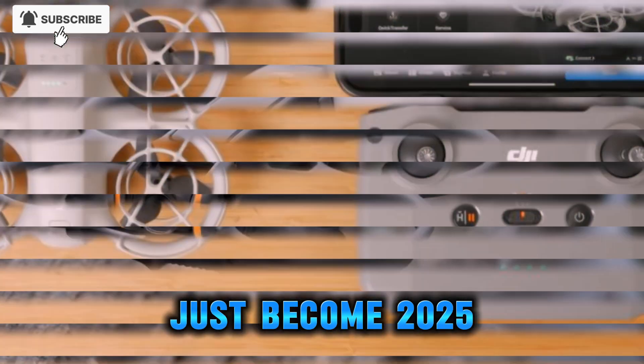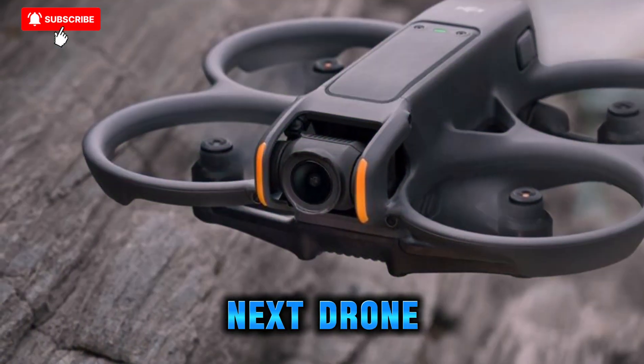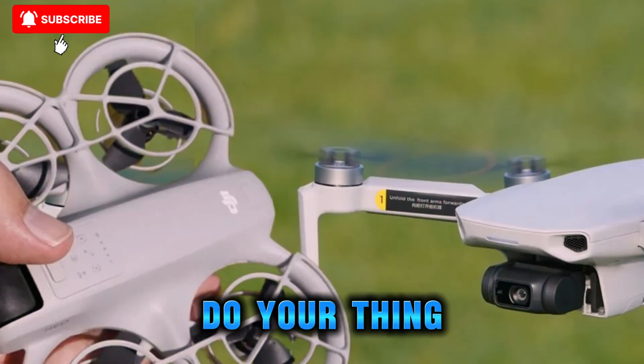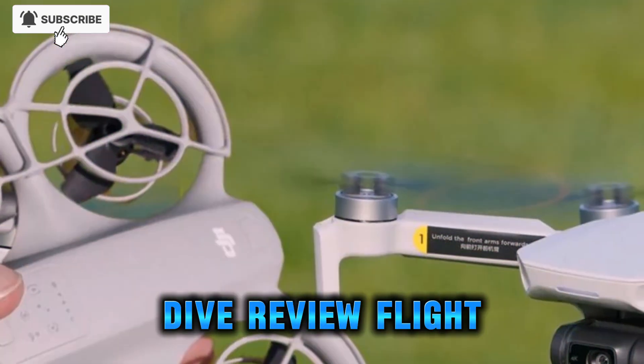This might just become 2025's sleeper drone hit. So what's your take — will the Neo 2 be your next drone? Let me know in the comments below. And if you're hyped about this reveal, like, subscribe, and tap that bell so you don't miss our deep dive review flight.